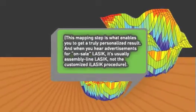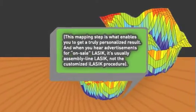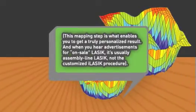And when you hear advertisements for on-sale LASIK, it's usually assembly line LASIK, not the customized iLASIK procedure.